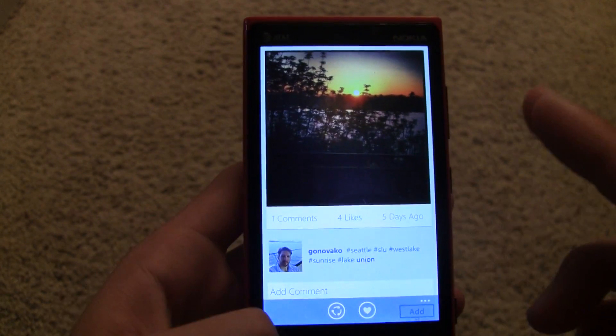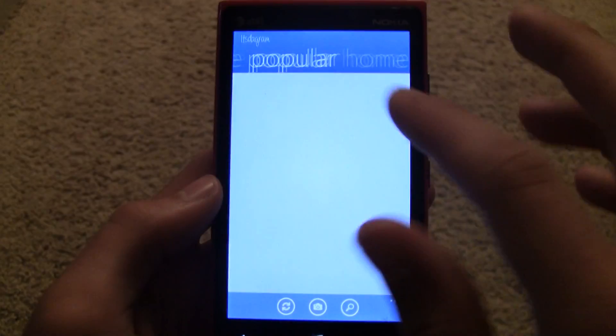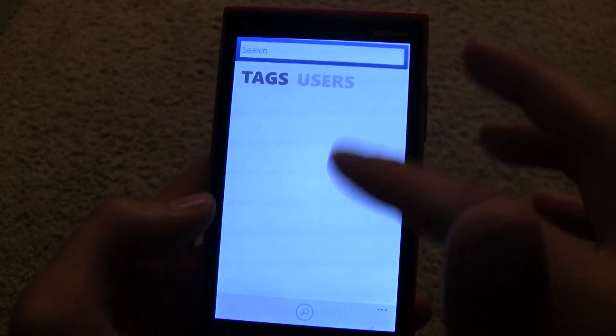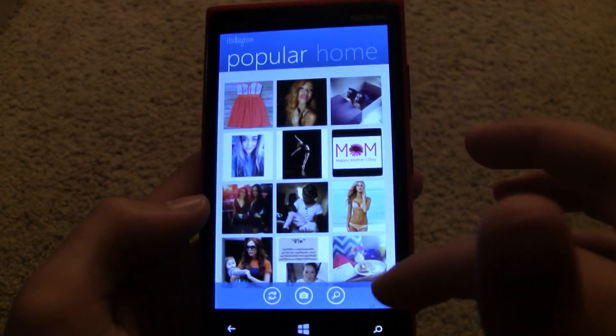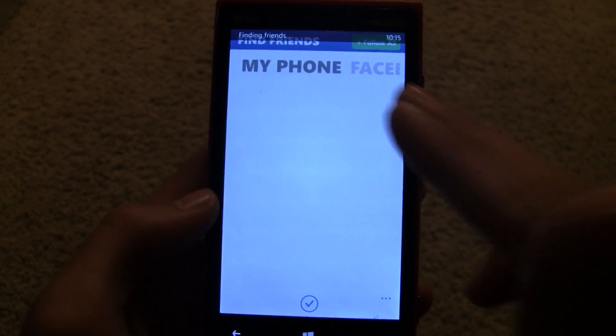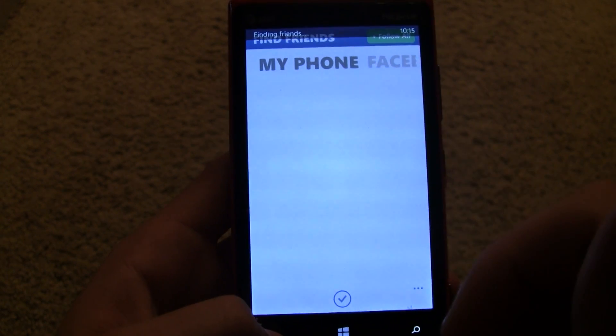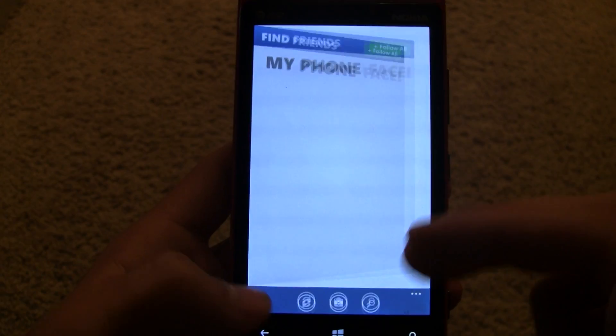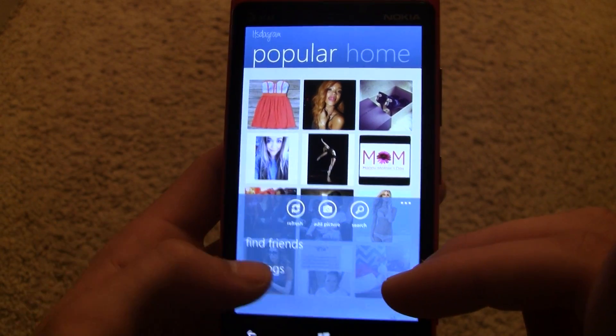You can like or share things. It works really well, and there's also just the popular section there, and you can search tags or users. You can also find friends really easily — it can scan through your phone or also connect with your Facebook and find all your friends that are on Instagram. That made it really easy to connect with people.